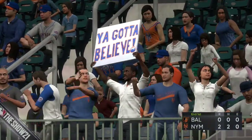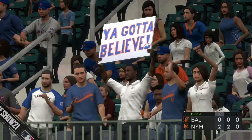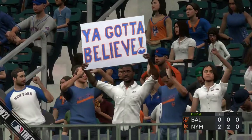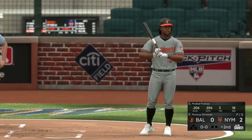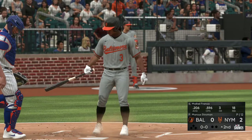I'll give the enthusiasm a 10, the dancing a 4 — no shame, and you gotta love it. More matinee baseball here on a Wednesday afternoon. So now it'll be the four-hole hitter, Mike Calfranco, to get us started in the top of the second.